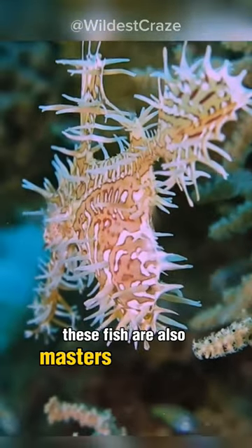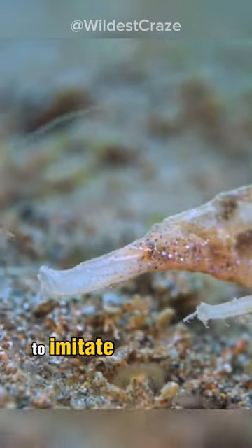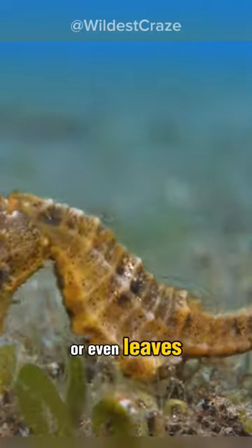These fish are also masters of mimicry. Some species of ghost pipefish can change their color and shape to imitate other creatures, like seahorses or even leaves.